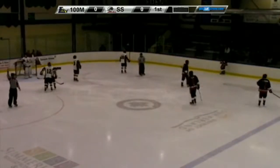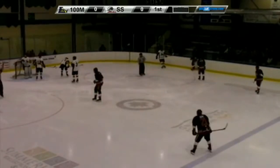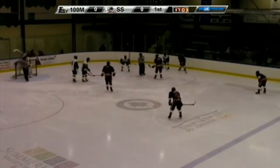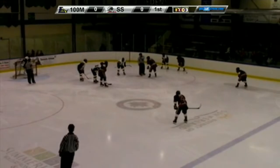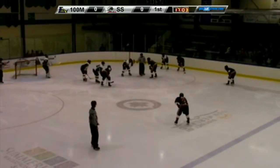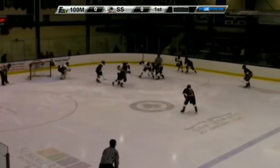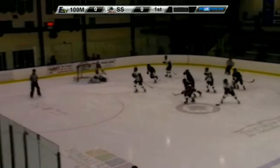Just after Summerland is able to kill off their first penalty against them, they now get their first power play opportunity here. We're not even three minutes into the game yet, Tim. Summerland's power play has been real solid lately. Here's Linden — the shot scores!